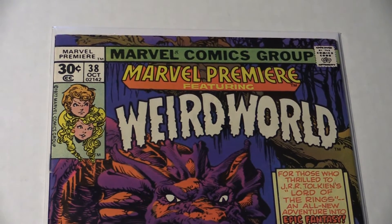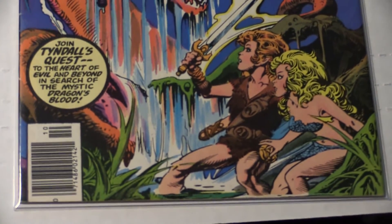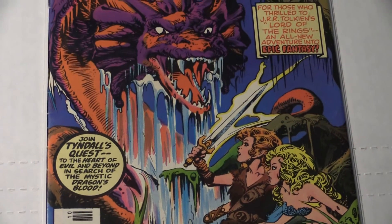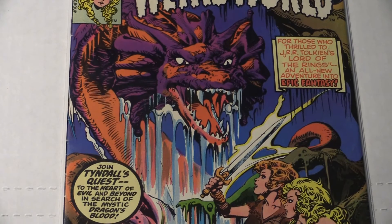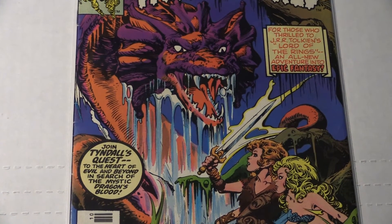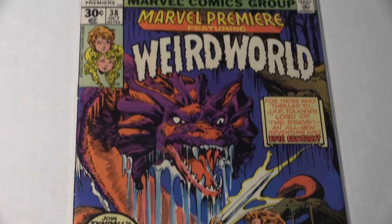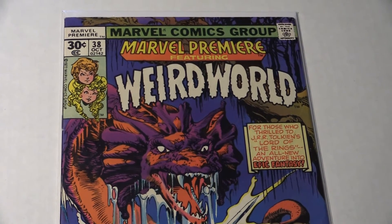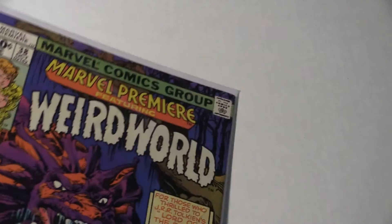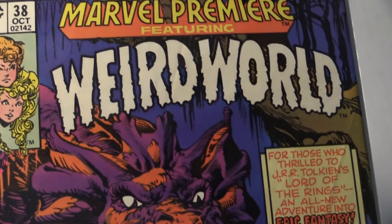This is a cool book — Marvel Premiere number 38. This is the first comic appearance of Weird World. It's got one of the coolest Dave Cockrum covers; if you ever want one of his better pieces, I love that — it is just awesome. And inside isn't bad either, because you've got Mike Ploog doing the interior artwork. It's the first appearance of Weird World, and they recently had a series. There's also the possibility that Weird World will be in a movie — you never know — and if that's true, this book will be huge. Pick it up now while I'm selling it cheap.